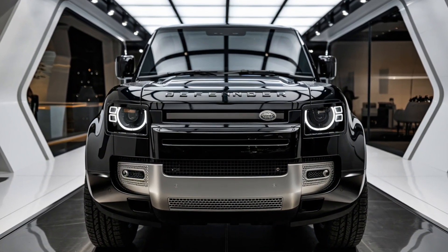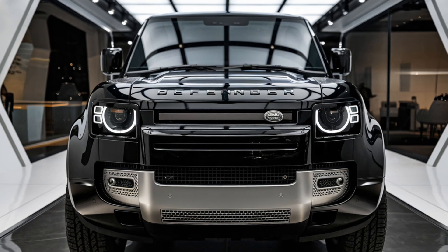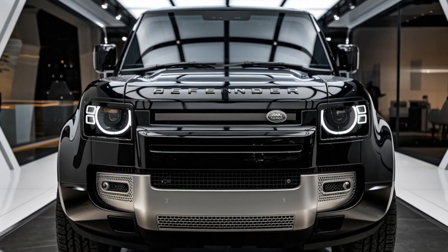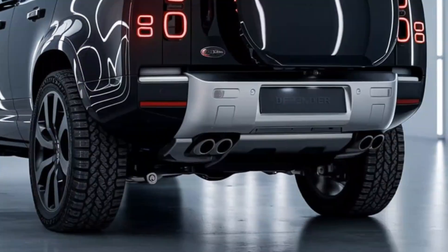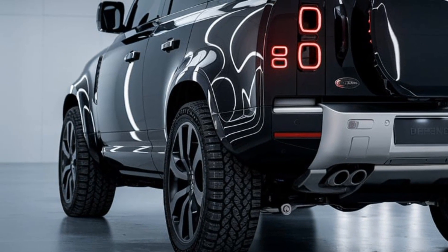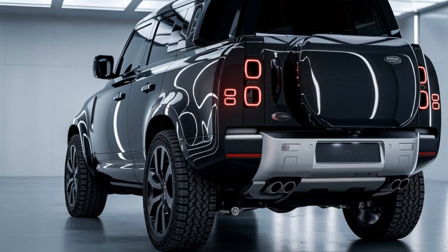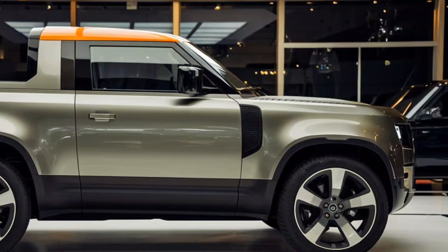Moving to the interior, Land Rover hasn't compromised on comfort or technology. The cabin is a blend of rugged materials and high-end finishes. Expect to see premium leather, brushed metal accents, and state-of-the-art tech, including a large infotainment system with all the connectivity features you need. Whether you're on a cross-country road trip or just driving to the work site, the Defender pickup's interior will keep you comfortable and connected.